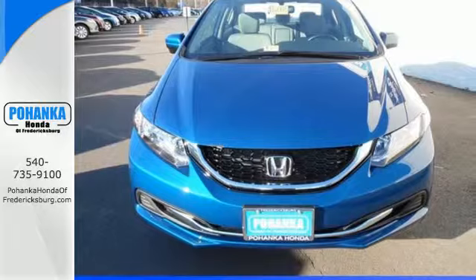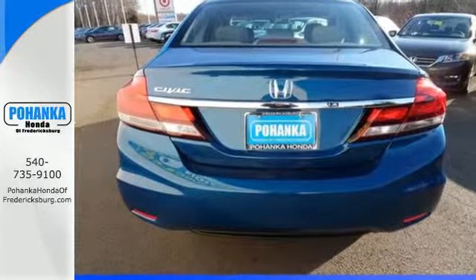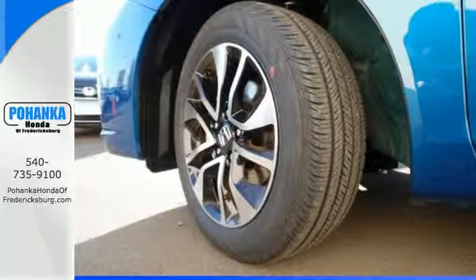The exclusive body design enhances occupant protection and adds to safety features that include vehicle stability assist, daytime running lights, and smart vent front side airbags.